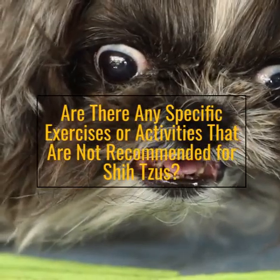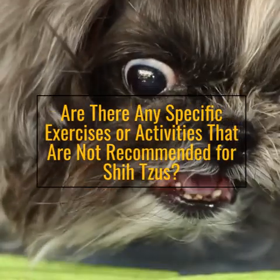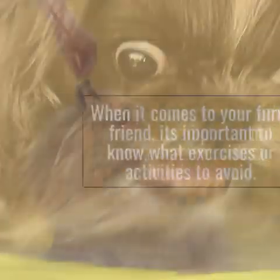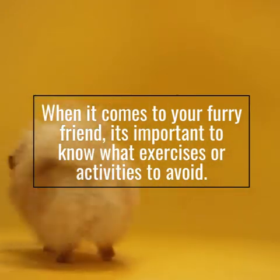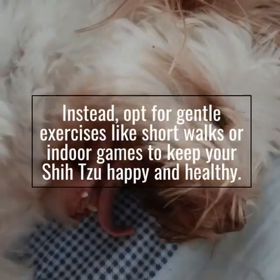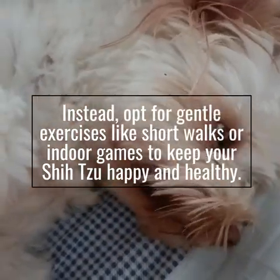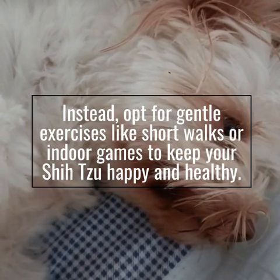Are there any specific exercises or activities that are not recommended for Shizus? When it comes to your furry friend, it's important to know what exercises or activities to avoid. Instead, opt for gentle exercises like short walks or indoor games to keep your Shizu happy and healthy.